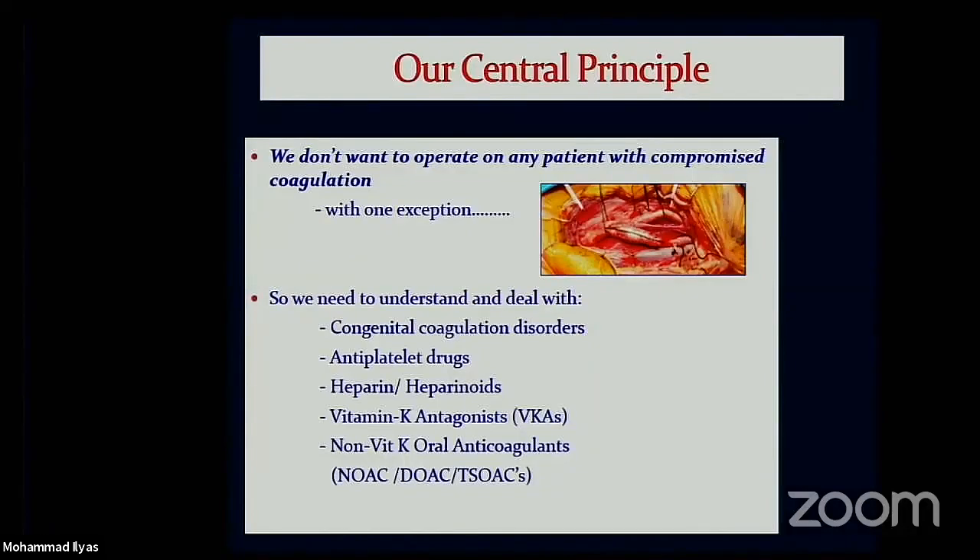As we all know, bleeding is our enemy in neurosurgery and coagulation is our friend. These are general rules. About the only time we like thin blood is when we're doing bypass surgery, but we need to understand and deal with a lot of these cases and the problems with hemostasis, because we see patients all the time that have congenital coagulation disorders and a lot of these patients are on antiplatelet medications now.